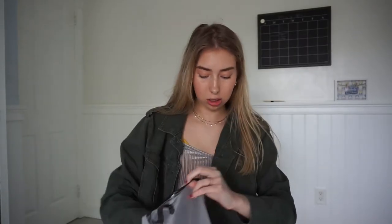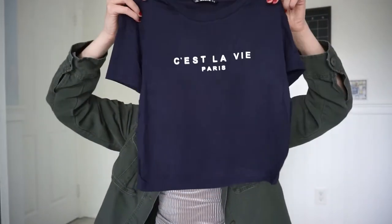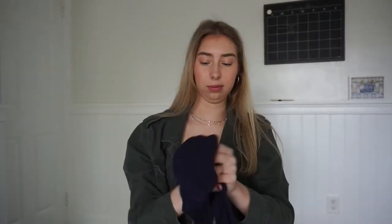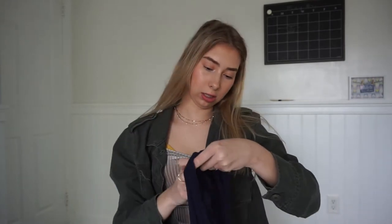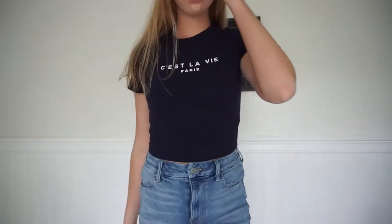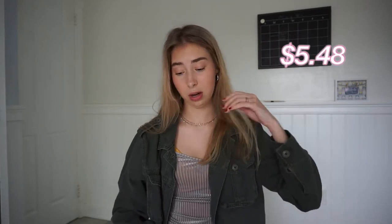This next thing I think is a t-shirt. Oh, this feels soft and it's so cute. It's like a little crop top, it's navy blue and it says French — something Paris. This is really cute and soft. It's a size medium. It has a little graphic saying on it — it's called the slogan graphic crop top. That was only $6 and with my coupon it was $5.48.